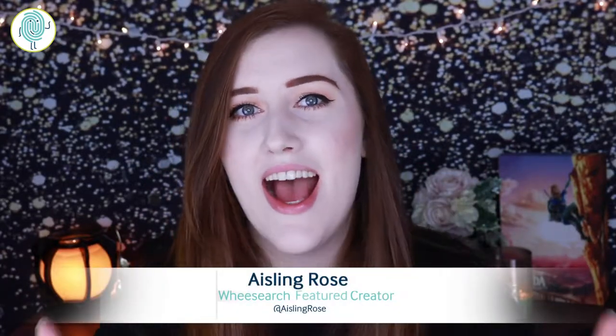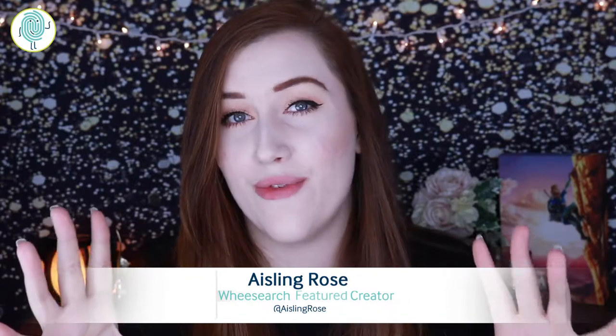Hello everyone, I am Asher Rose from the Asher Rose YouTube channel, and today I'm going to be doing a review on a product that I received from BoxyCharm. I want to thank WeSearch so much for sending me BoxyCharm. It's incredible, I'm so happy. I've been wanting to get one for the longest time, and I just haven't been able to. But here I am and I finally have one.